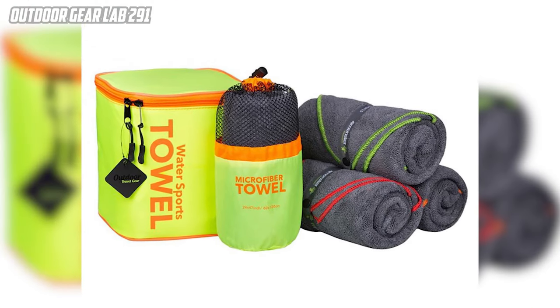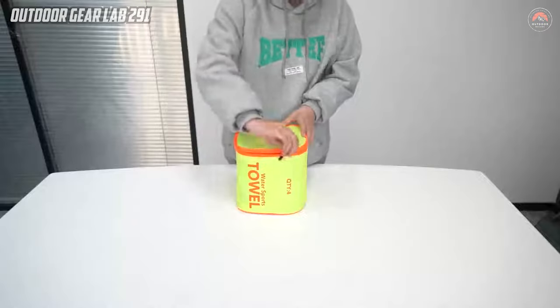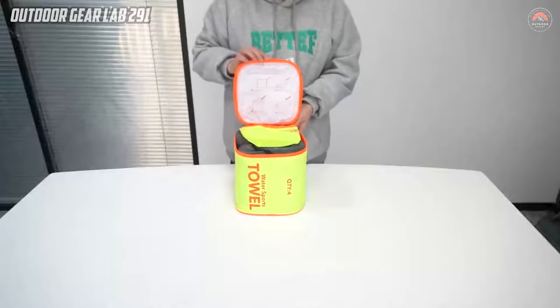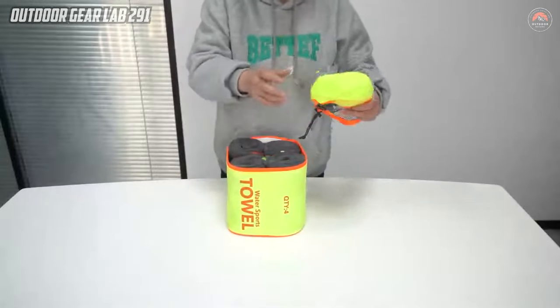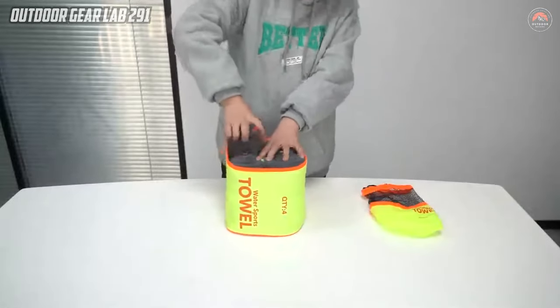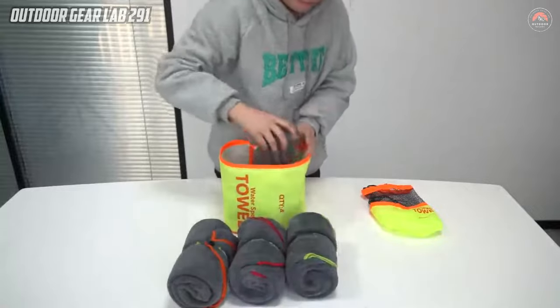Four Monster Camping Towel. The Four Monster Camping Towel stands out as an exceptional choice for outdoor enthusiasts seeking a versatile and reliable drying solution. Crafted from quick-drying and ultra-soft microfiber material, this towel is specifically engineered for the demands of various outdoor activities.